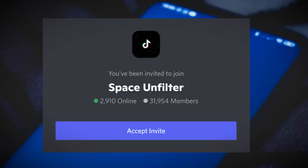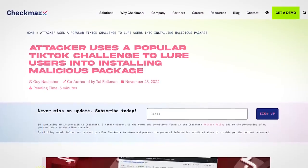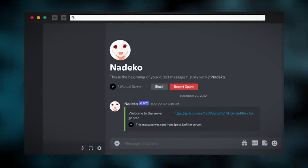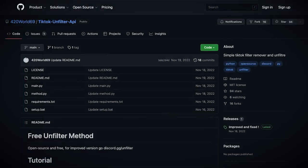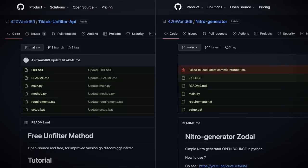Researchers at Checkmarx stepped in to investigate, and after joining the server, a bot messaged them a link to a GitHub repo which claims to host the TikTok unfilter API, made by one 420world69. The same GitHub account also hosts a Discord Nitro generator tool, and given the file structure is almost identical, it looks like this bad actor has just been copy-pasting code and changing the name based on the campaign.